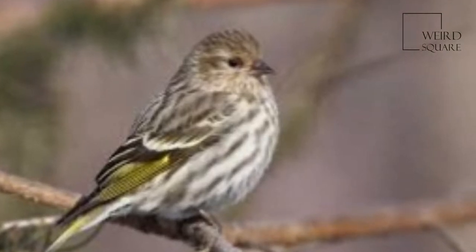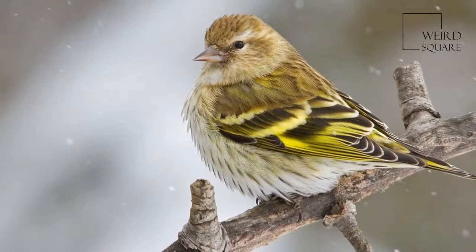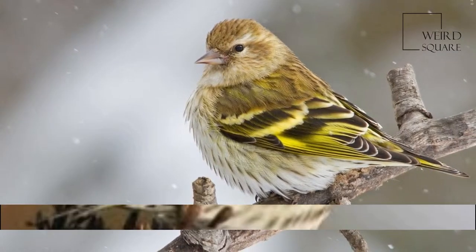The pine siskin is a North American bird in the finch family. It is a migratory bird with an extremely sporadic winter range.